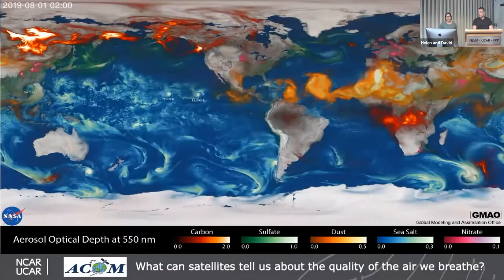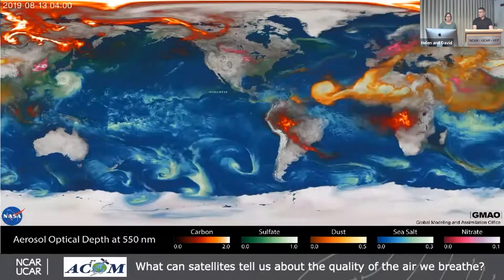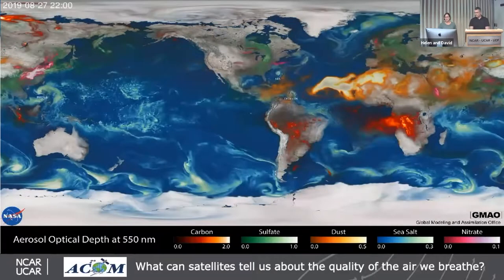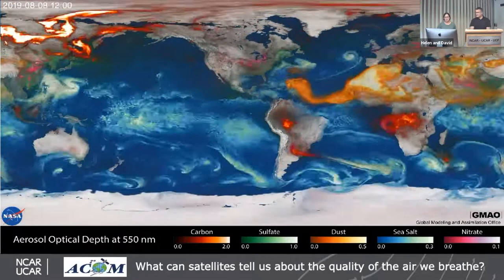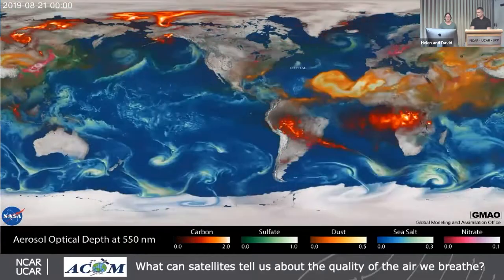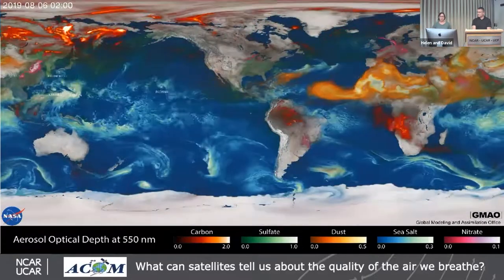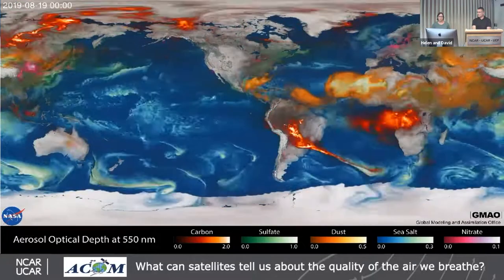Here's a great example of a high-resolution NASA model showing the complexities of sources and transport for different aerosol types. In the Northern Hemisphere, you have lots of sulfate and nitrate aerosols from human activity, but also carbonaceous aerosols from burning in Africa and South America, and dust from the Sahara. This model includes everything we know about sources, chemistry, and transport. If we see large discrepancies with observations, we use that information to improve the model.